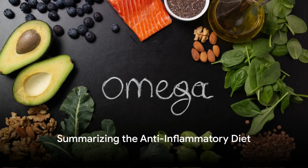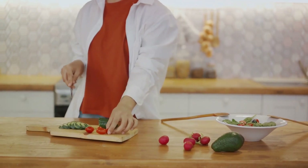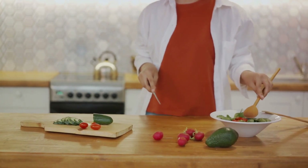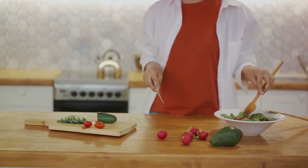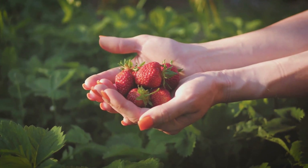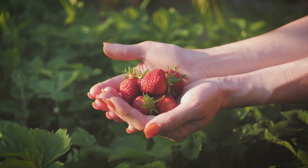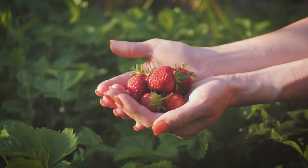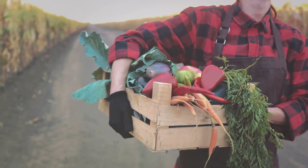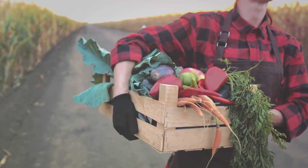To sum up, an anti-inflammatory diet involves making smarter food choices — swapping processed, high-fat, and sugary foods with healthier, nutrient-rich alternatives. It's a lifestyle change that can improve your overall health and well-being. Firstly, we discovered the importance of prioritizing fruits and vegetables. These colorful powerhouses are packed with vitamins, minerals, and antioxidants that help your body fight inflammation — from deep red strawberries and vibrant oranges to leafy greens, every hue offers a unique set of beneficial compounds.